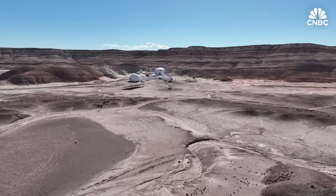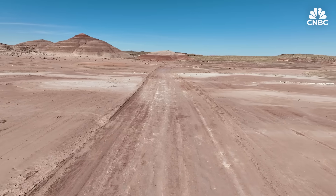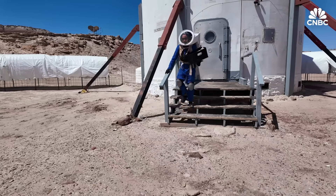Hidden among the majestic canyons of the Utah desert, about seven miles from the nearest town, along a long dirt road, is a small research facility meant to prepare humans for life on Mars.